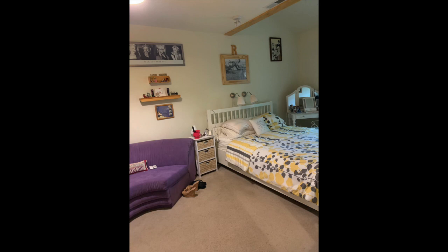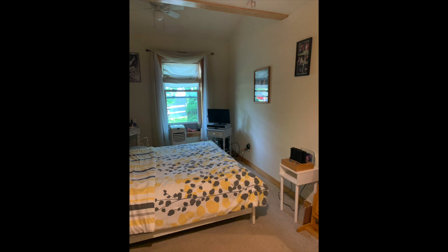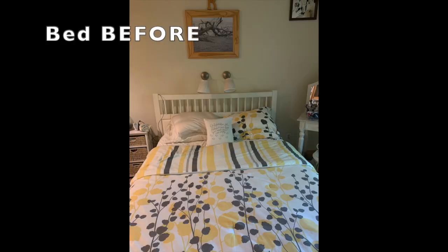Here's a before picture of the window with an old IKEA shade and just a couple of shears thrown over the top — this window really needed some love. And this is the after, with a beautiful Levolor shade along with some gorgeous curtains I found from Amazon with some bling on it, and a beautiful crystal curtain rod also from Amazon.